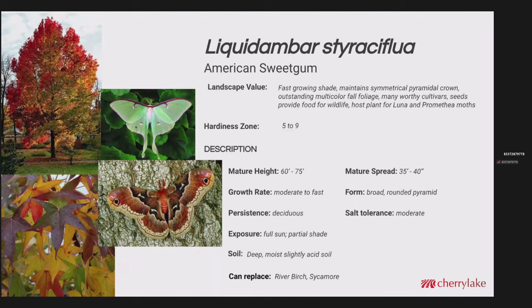Liquidambar styraciflua is our native American sweet gum. Similar to the red maple, it is deciduous in winter, so it's going to let the sun shine through. It's got a very symmetrical pyramidal crown, and further north — maybe even in north Florida — it can have outstanding multicolor fall foliage. It's a host plant for the Luna and Promethea moths. Mature height 60 to 75 feet — I saw one at Silver Springs that looked 80 or 90. Spread 35 to 40 feet. It's a moderate to fast grower, I'd lean more towards fast after establishment. It's deciduous with moderate salt tolerance. This would be a good replacement for river birch in central Florida where it gets too hot and humid, and it could also replace sycamore as a more storm-durable tree.